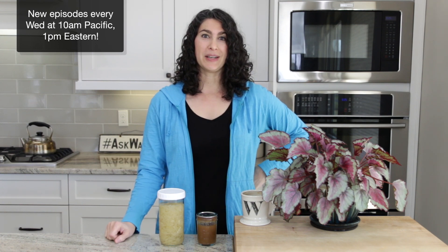Thanks for joining me, everyone. I hope you have a happy Easter and I hope to see you again next week, same time, same place, for another episode of Ask Wardy. Bye bye, God bless you.